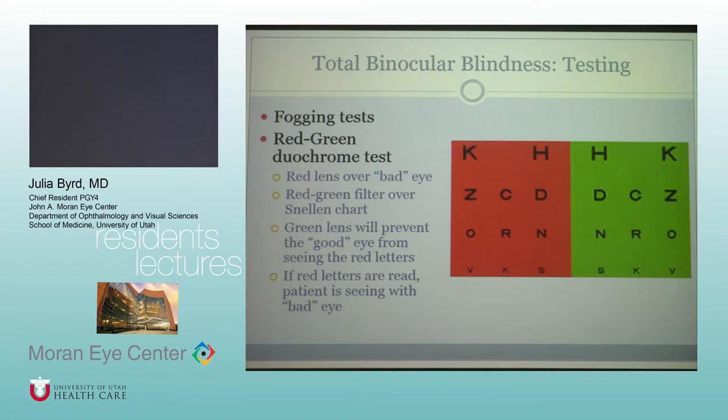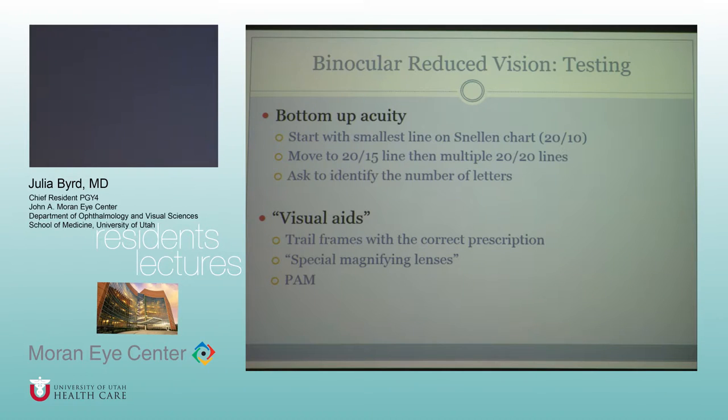Transitioning to binocular reduced vision — if someone is saying they can't see anything, that wouldn't be very useful, but the 20/60–20/50 range is kind of hard. That's the hardest to really nail down, because there are subtleties you have to prove to show they can see more. You could put trial frames in and say these are special magnifying lenses, and try to see if they can see with that, even though it's just their regular prescription.